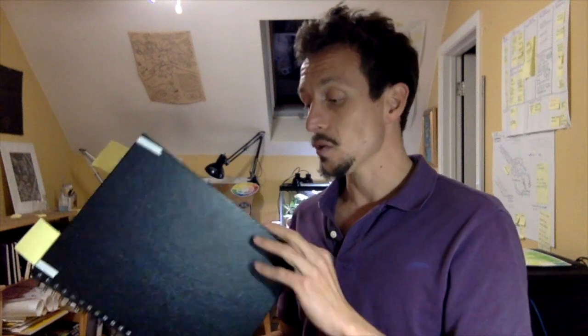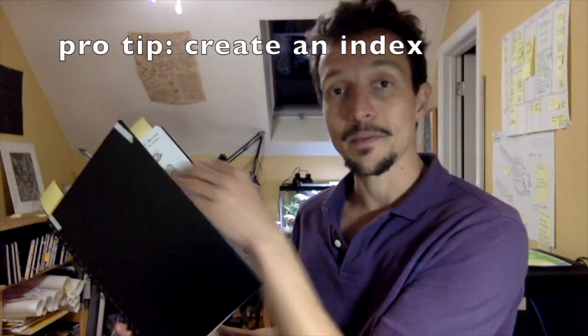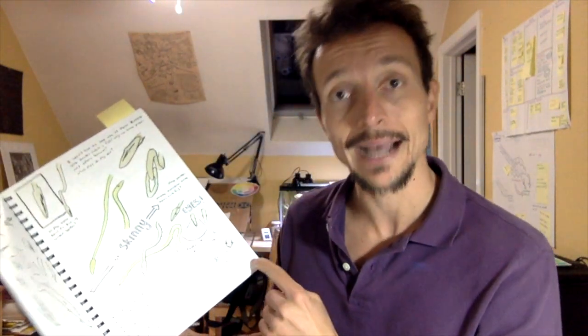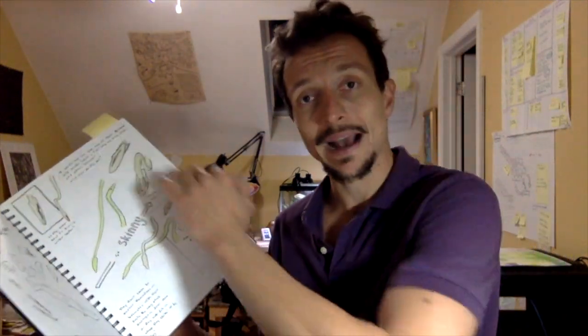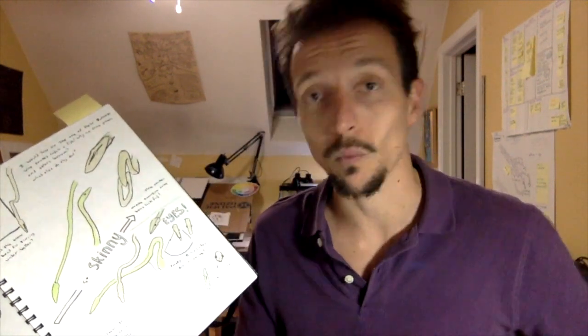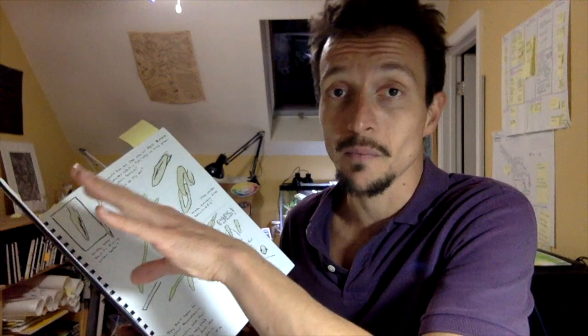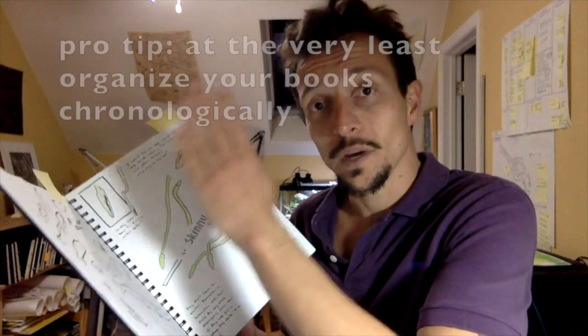Another really useful thing that I did not do in this journal is create an index. When you're done with your journal, you can in the back or in the front write down page numbers — which you might have to add to your pages because most sketchbooks don't have them — and then you have a list of all your page numbers and can put down what is on each page. That can be really useful.